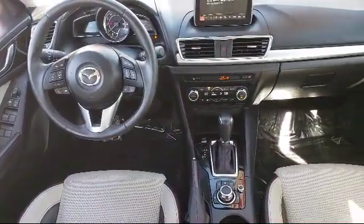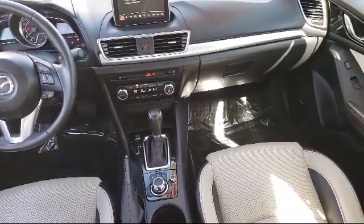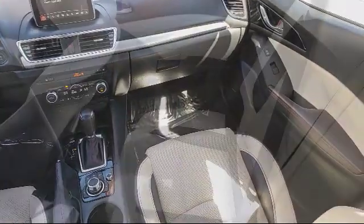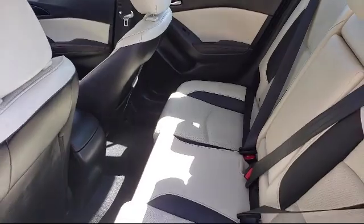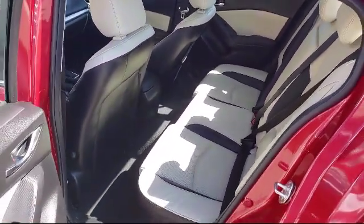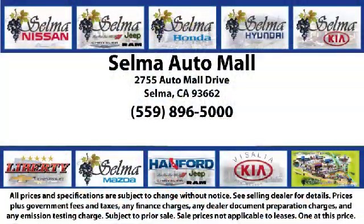With 10 brands at one location, you're given a one-stop shop buying experience. There's no need to drive to 10 different dealerships, give your personal information 10 different times to 10 different salespeople. At the Selma Auto Mall, you can work with one knowledgeable salesperson and cross-reference 10 different brands. The Selma Auto Mall offers a unique shopping experience, not offered by any other dealer in the Valley.